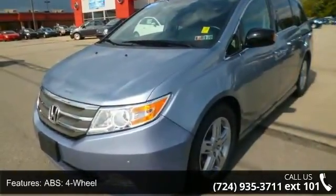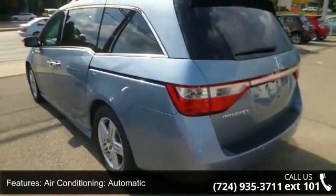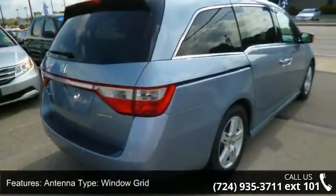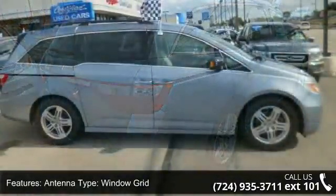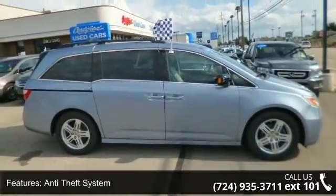This vehicle's top features include second and third row seating, ABS, four-wheel air conditioning, automatic antenna type window grid, anti-theft system, normal aspiration, center armrest, center console removable with covered storage, and clock.